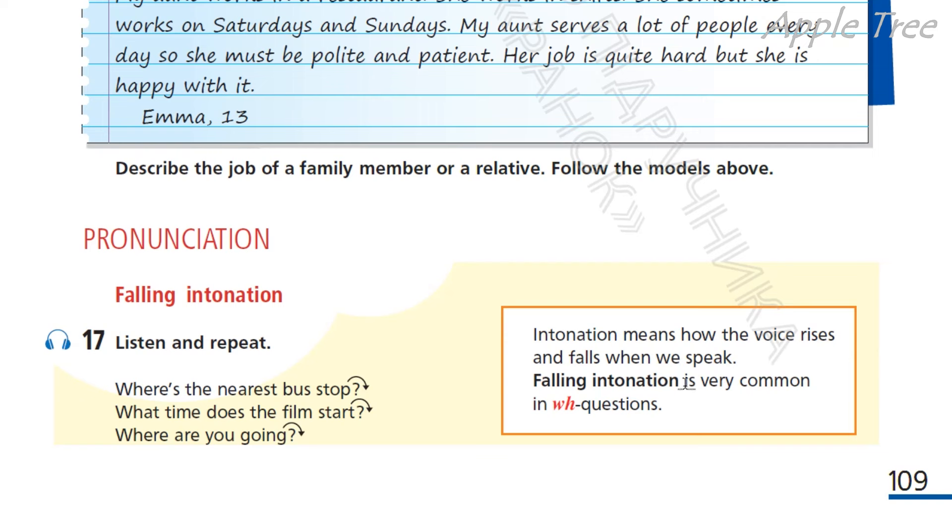Falling intonation is very common in WH questions — спадна інтонація дуже розповсюджена у спеціальних питаннях. So listen and repeat. Where's the nearest bus stop? What time does the film start? Where are you going?